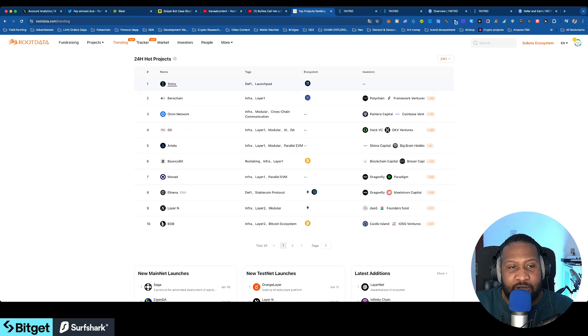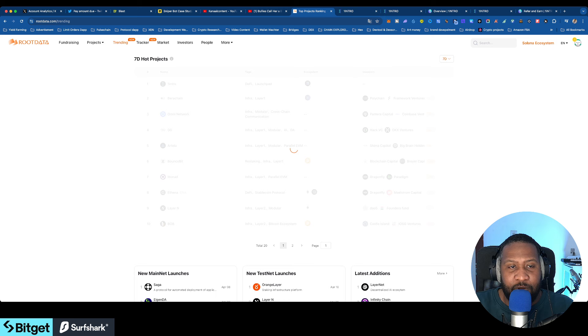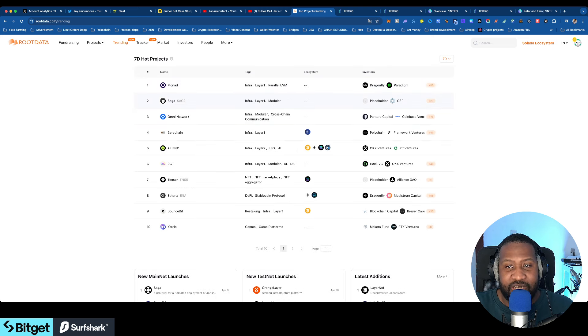There are a lot of projects already out — Omni did an airdrop last week, Berachain is on the way, and Ethena also did an airdrop. The next ones will be Monad, Layer One End, Bounce Bit, and other trending projects. You can change the filter from 24 hours to seven days to see the difference between trending projects.